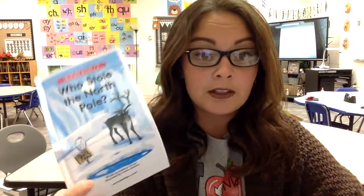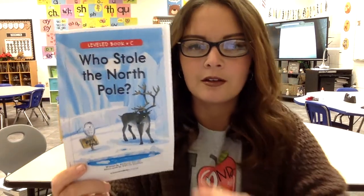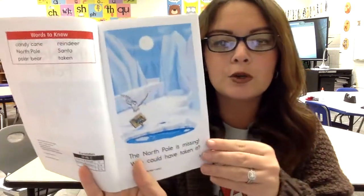All right, now that we know about that, do you know what kind of animals live at the North Pole? And what type of people? The title is 'Who Stole the North Pole?' We are going to do a picture walk first, before we start reading. We always do this so we have a little preview of what the story will be about.